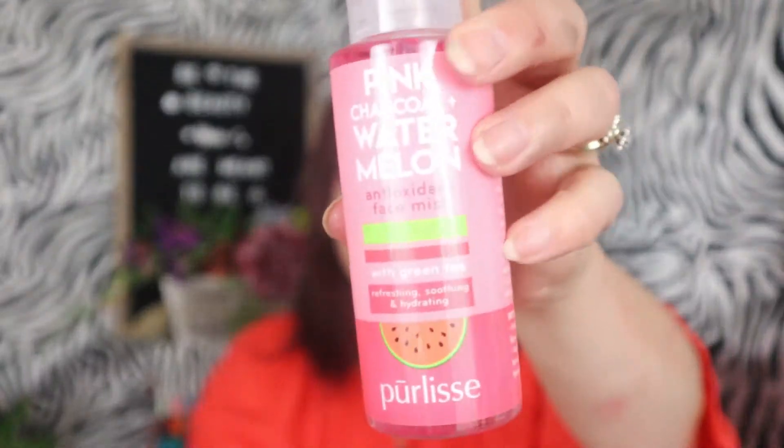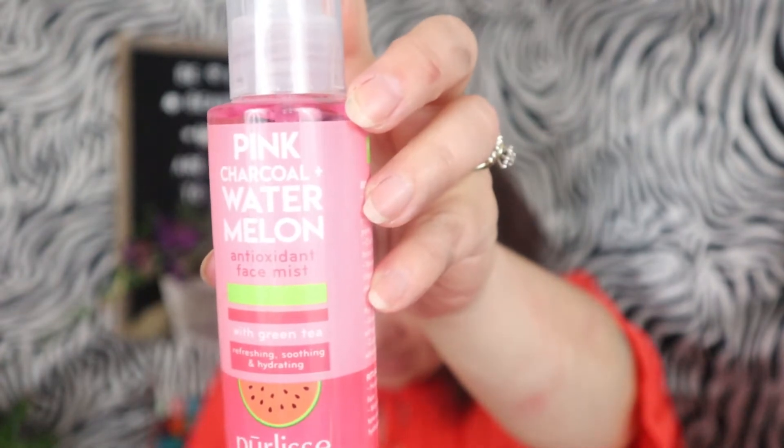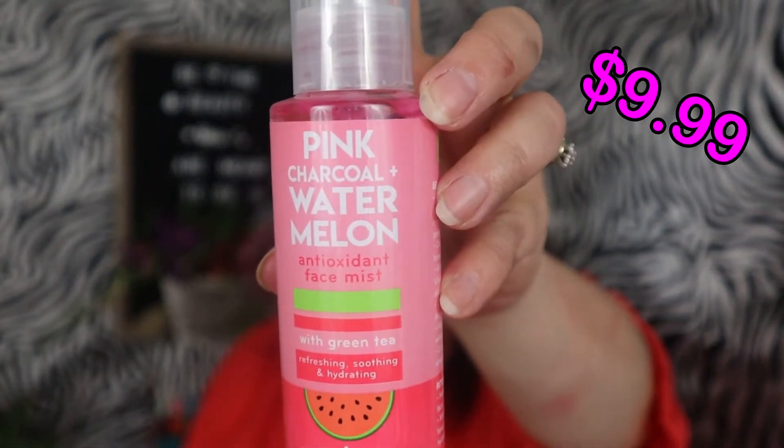Next is the Pink Charcoal Plus Watermelon Antioxidant Face Spray with Green Tea — refreshing, soothing, and hydrating. It is $9.99. The directions say hold eight to ten inches away from face, mist in a circular motion to tone skin, set makeup, or boost hydration throughout the day. It smells like watermelon, which I love. Very good — I like that. It'll work great for hydration and to set your makeup.